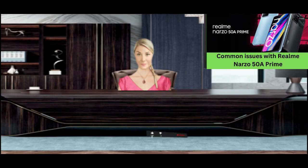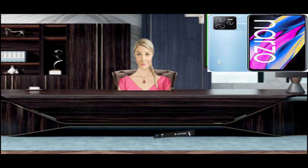Common Issues with Realme Narzo 50A Prime. Realme Narzo 50A Prime High Battery Drain Problem.